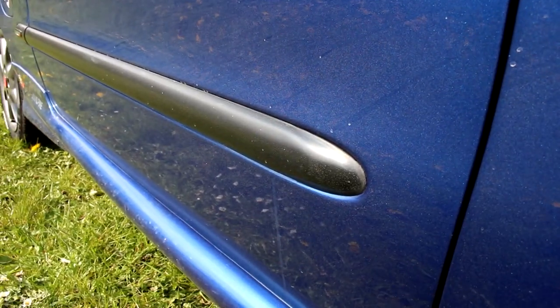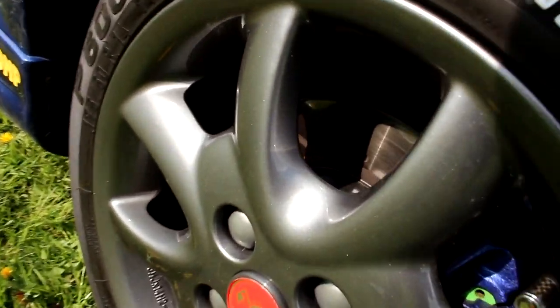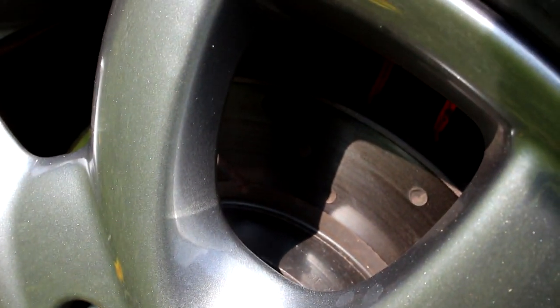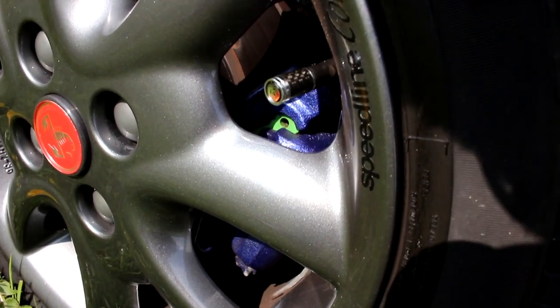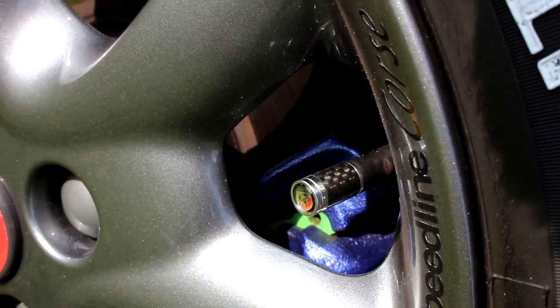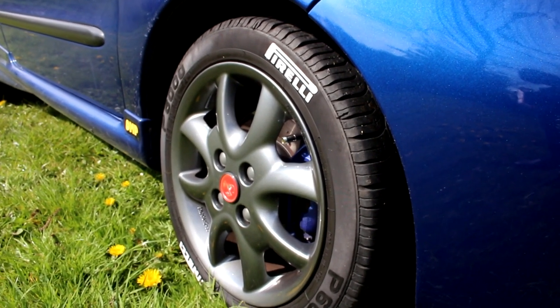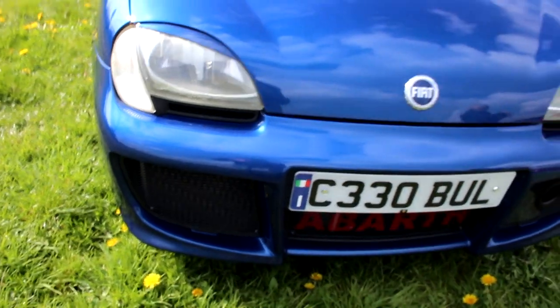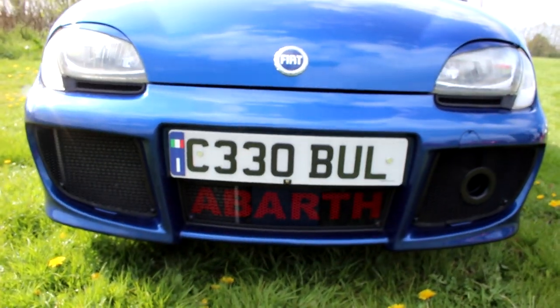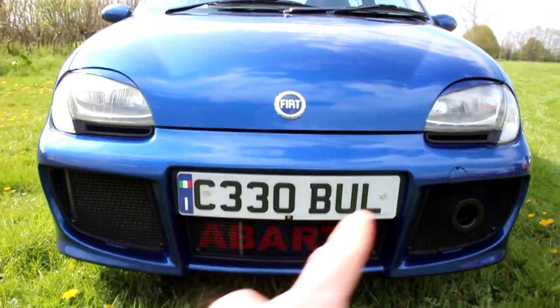Up front we've got what I believe to be the same Punto GT brakes that the Super Seicento is rocking — with the same grooved and what appears to be dimpled rather than drilled discs. We've got some carbon-effect Abarth-detailed dust caps for that extra little quality touch. It's just a classy, classy example of a modified car. We do have a Sporting bumper, but those who know their Seicentos will know this isn't quite normal.